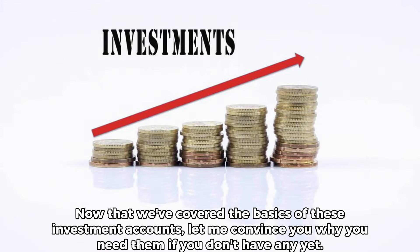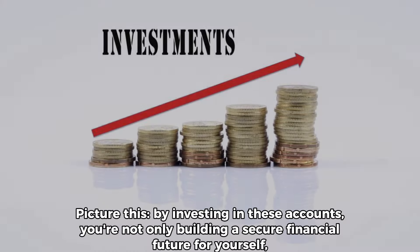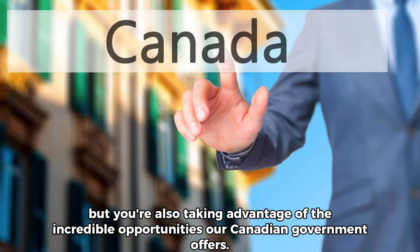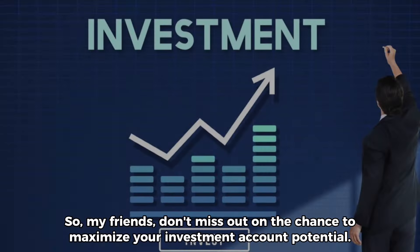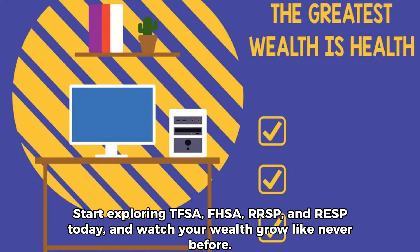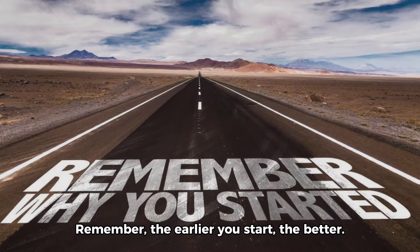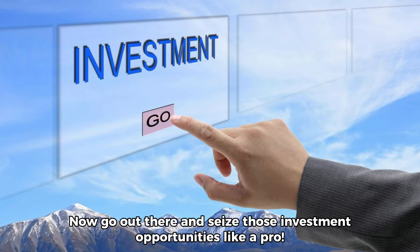Now that we've covered the basics of these investment accounts, let me convince you why you need them if you don't have any yet. By investing in these accounts, you're not only building a secure financial future for yourself, but you're also taking advantage of the incredible opportunities our Canadian government offers. So my friends, don't miss out on the chance to maximize your investment account potential. Start exploring TFSA, FHSA, RRSP, and RESP today, and watch your wealth grow like never before. Remember, the earlier you start, the better. Now go out there and seize those investment opportunities like a pro.